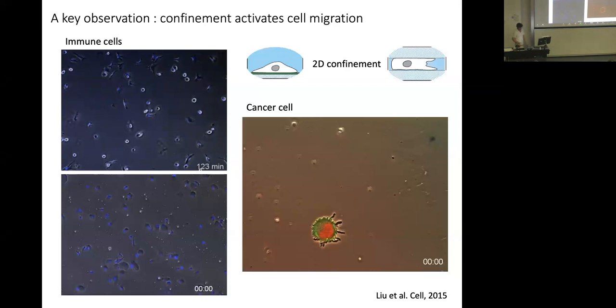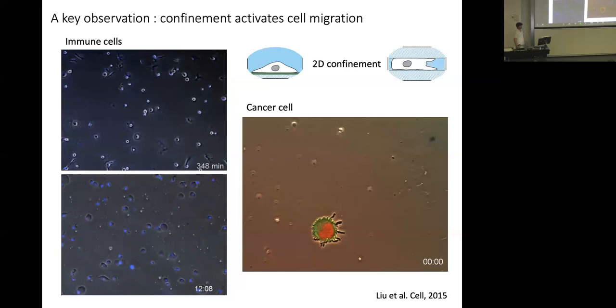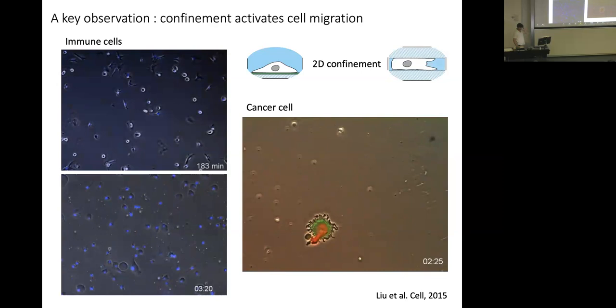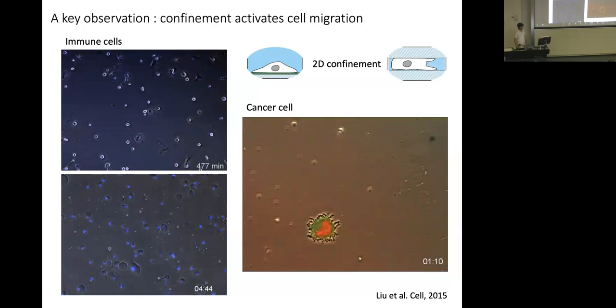With a much simpler geometry — just squeezing cells between two plates — we learned a lot. The motivation came about 15 years ago when Anna Maria Lennon-Dumenil was studying dendritic cell migration. When she extracted cells from mice and put them on a coverslip, they weren't motile, even though they're supposed to be the most motile cells in the body. We just squeezed them between two plates, which was enough to trigger very fast migration. We designed a way to do it in a controlled manner, and found this works with essentially any cell type — it's a universal response to confinement.